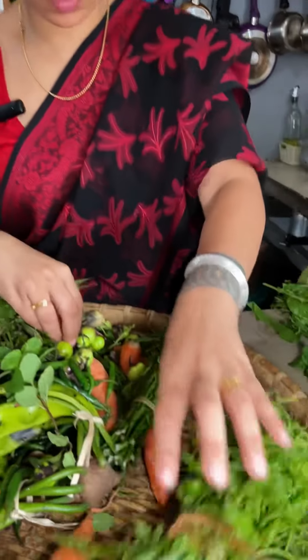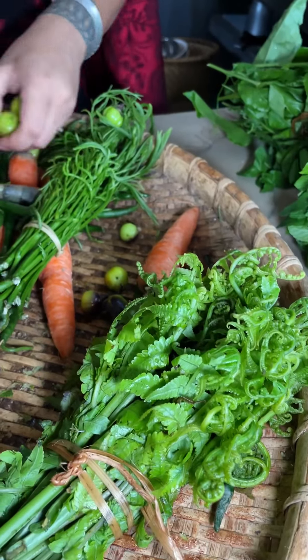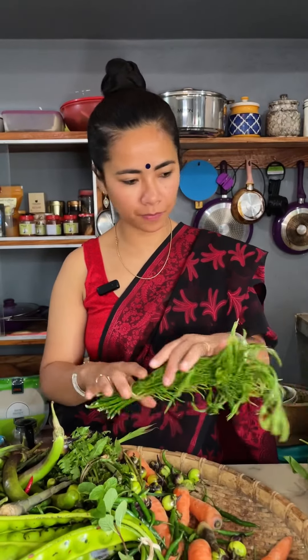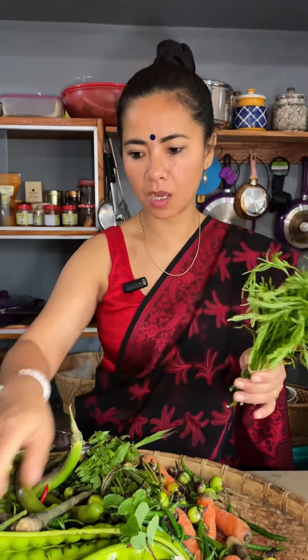She said khar mein bhi paka ke kha sakte hai — so let's try something with these. And I'm a big fan of bitter things, so yeh khim khatai kharida hai fir se; I bought this for 50 rupees — kg ke liye 80 or 90 tha.